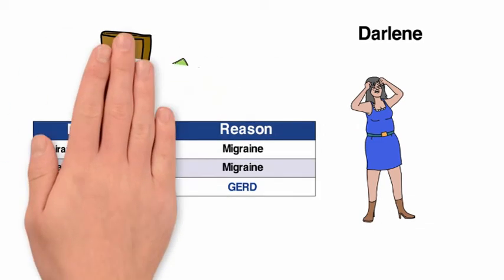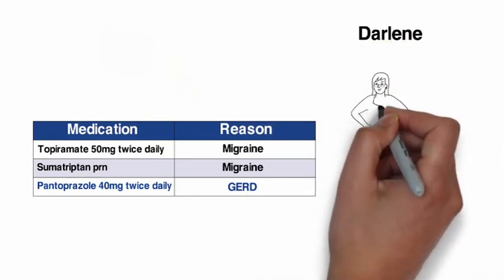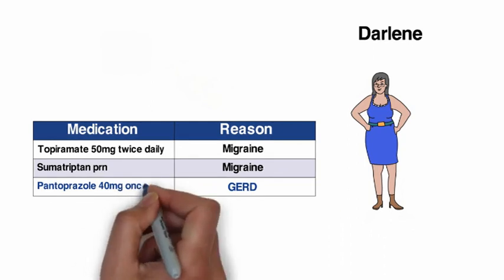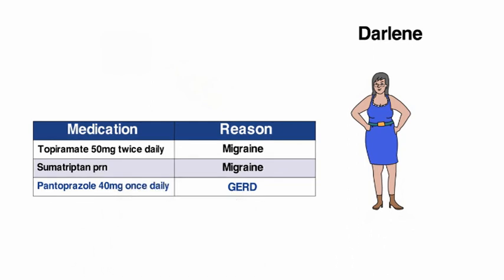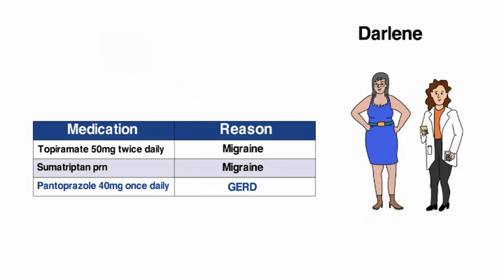I hope you've found these examples helpful to understand how to use the PPI deprescribing algorithm to make decisions about when and how to reduce PPI use. The goal of deprescribing is to reduce medication burden and harm while maintaining or improving quality of life. It should always be done with planning and supervision by a health care professional to make sure it's appropriate and safe.